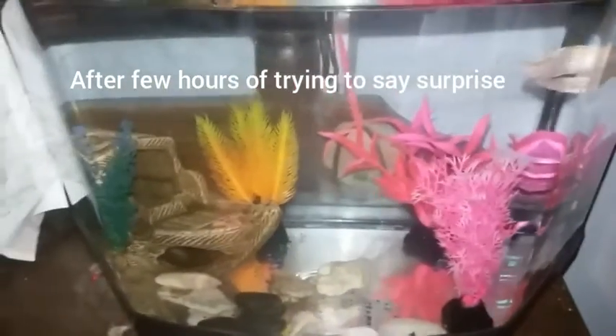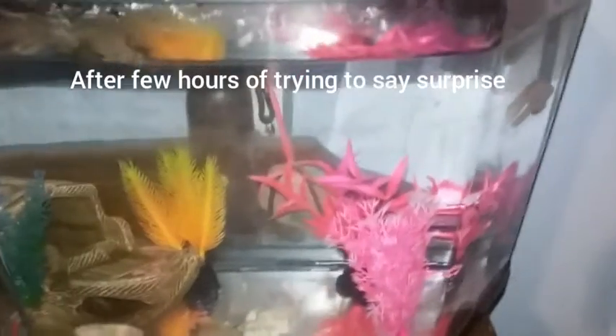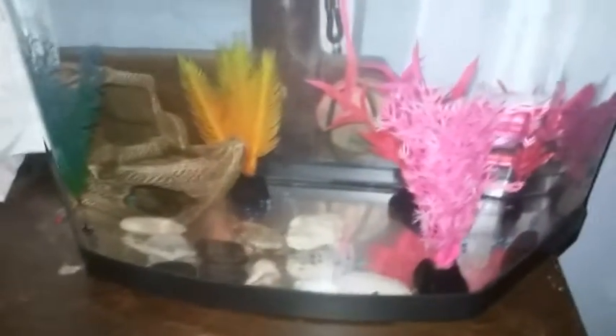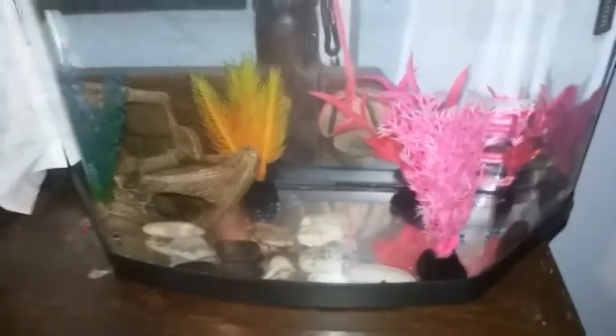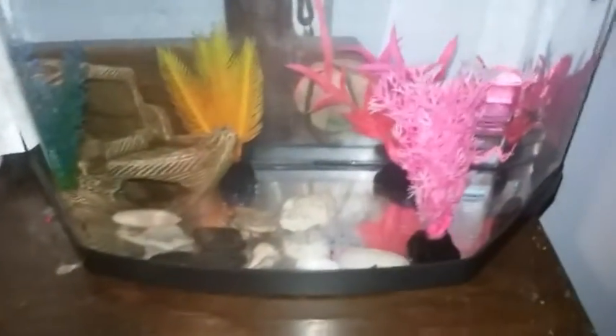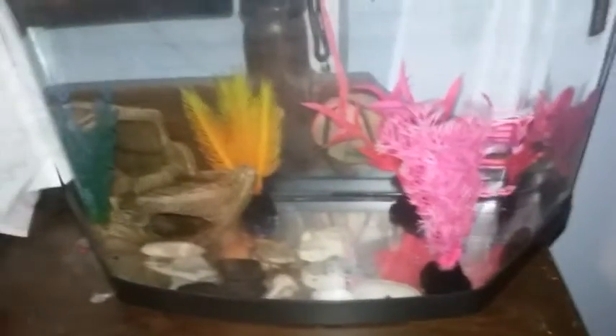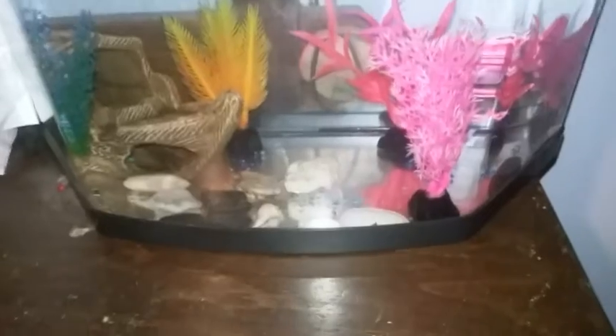Hi everyone, I have a surprise for you guys — I got a new betta. I found them at Petco for $4.99. I really wanted an opal betta because they're white and so pretty, but they're like $20, so I didn't really want to pay that much for a fish.